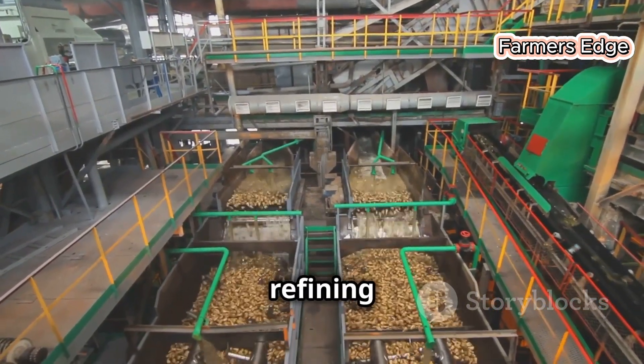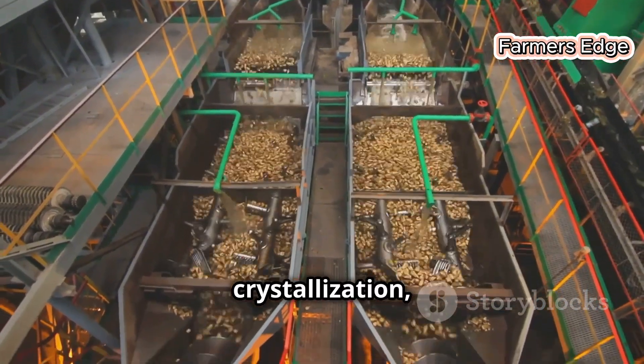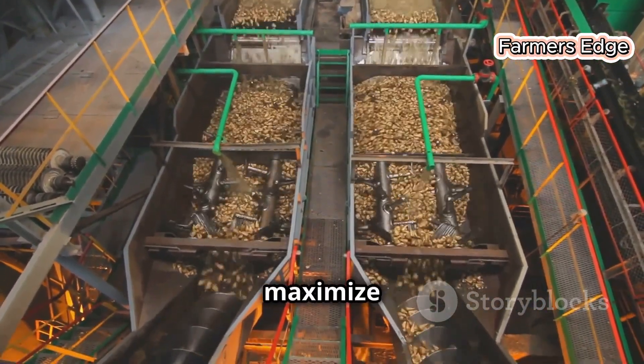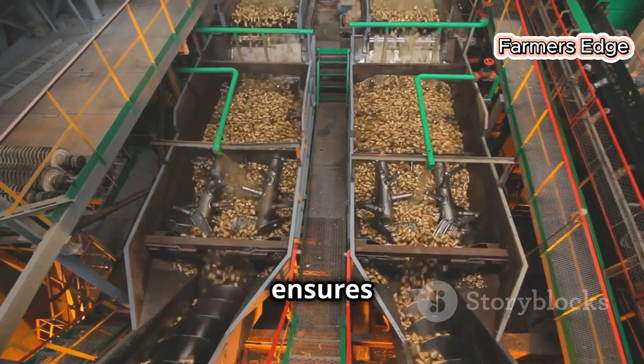We're all about efficiency in the sugar refining world. Every step, from the raw wash to the final crystallization, is designed to maximize purity and minimize waste. This meticulous process ensures that the sugar you enjoy is of the highest quality every single time.